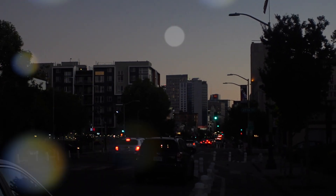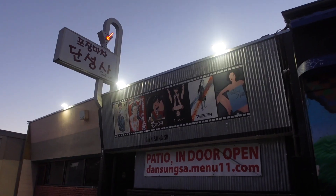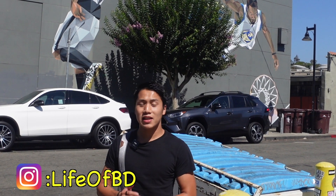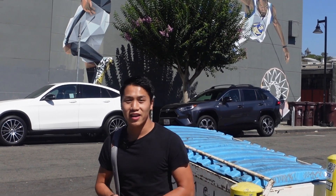In case y'all didn't know, we got a Korean town in Oakland, California. What's up, Travelers? Today we are here on Telegraph, and we're going to explore some hole-in-the-wall Korean food around Oakland. So let's get it.